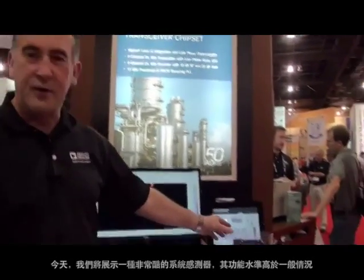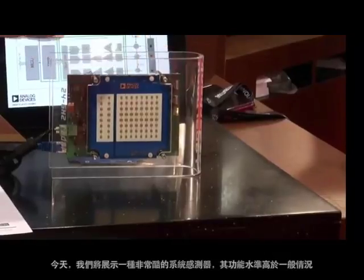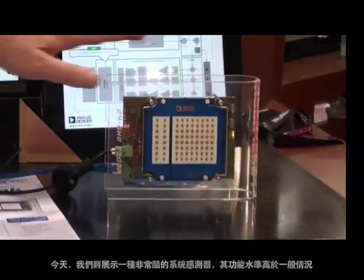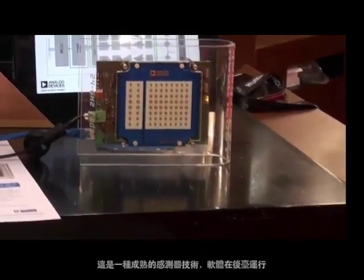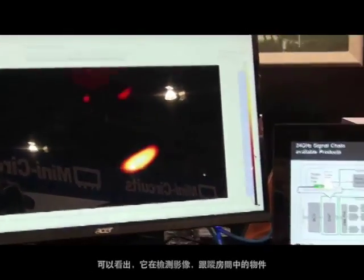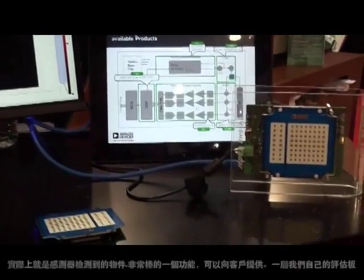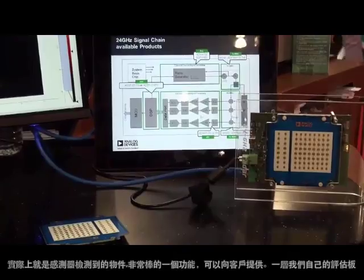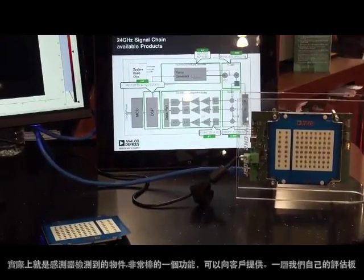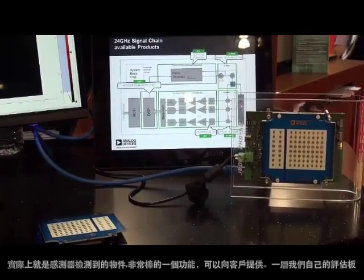We have a very cool system sensor here today — a little higher level of functionality than we normally produce. It's a full-blown sensor technology with software running in the background, and it shows it's detecting images and object tracking here in the room that the sensor is actually picking up. That's a nice feature to be able to offer customers a layer above our own evaluation boards.